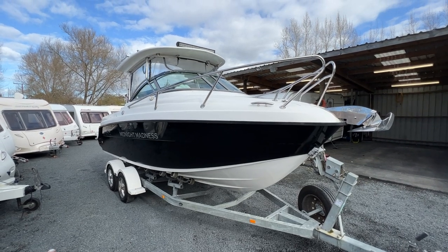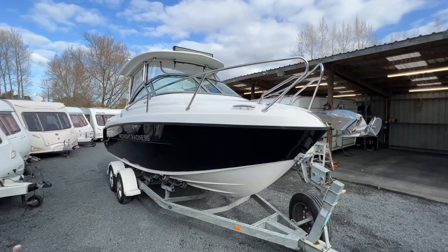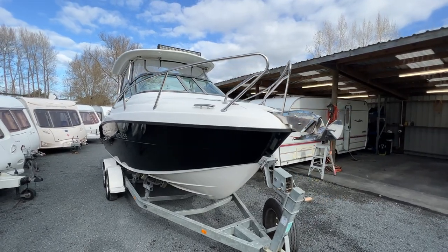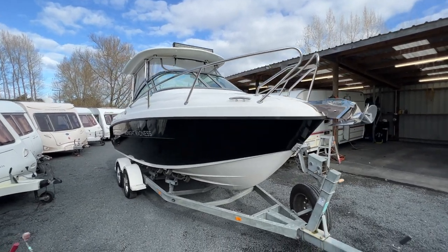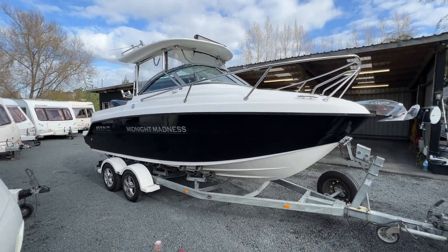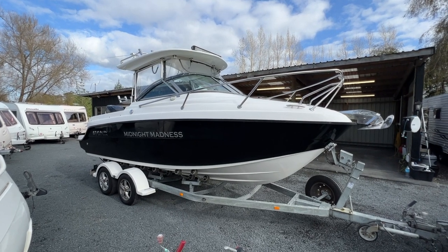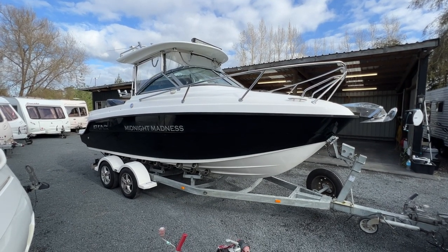We can arrange finance if you need. If you want to come and view, it's based at our yard here in Redvale, just north of Auckland. Jump onto our website at www.redvalerv.com and we look forward to your call.